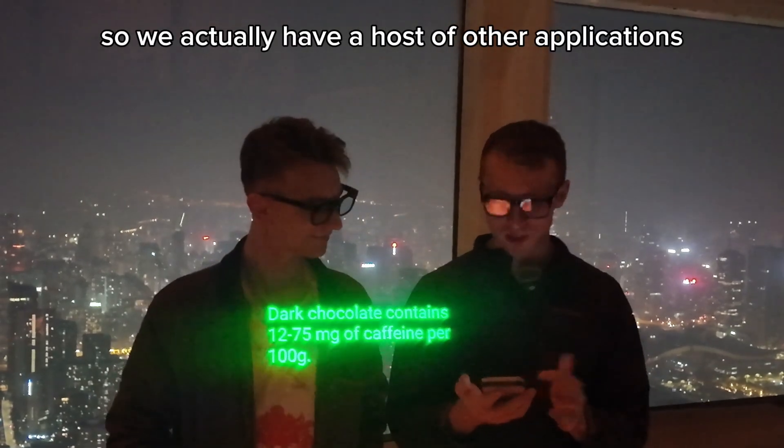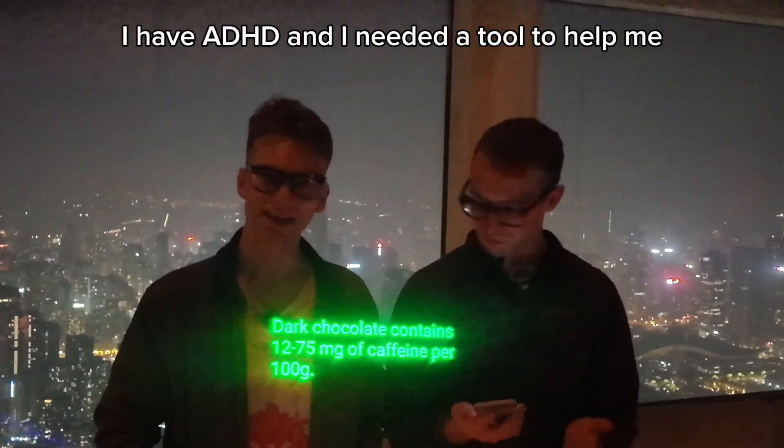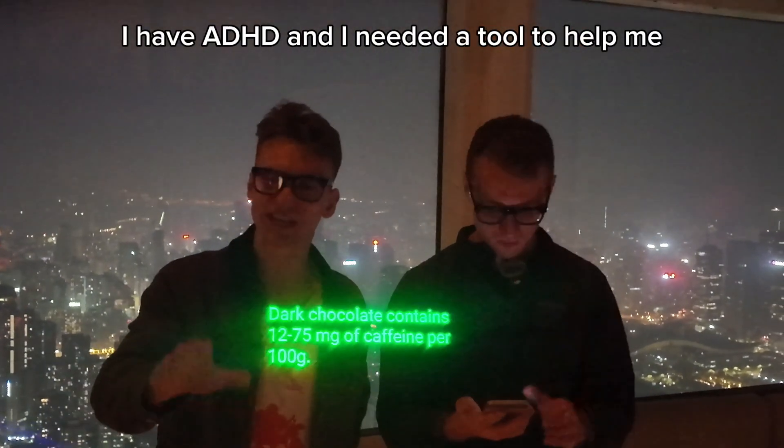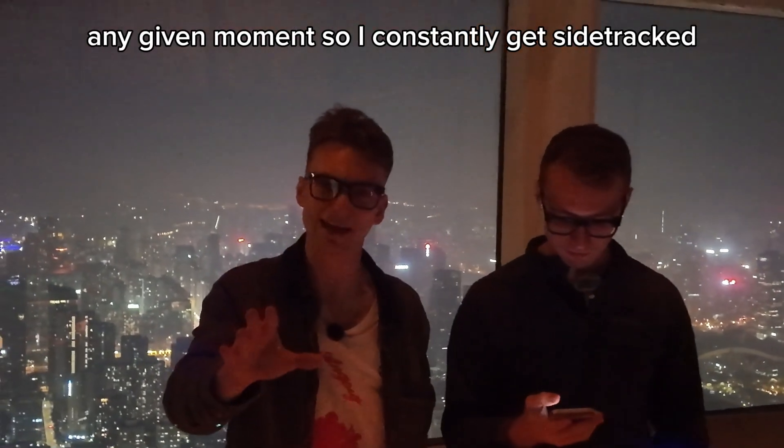We actually have a host of other applications. ADHD aid — I have ADHD and I need a tool to help me remember what is going on in the conversation at any given moment because I constantly get sidetracked.